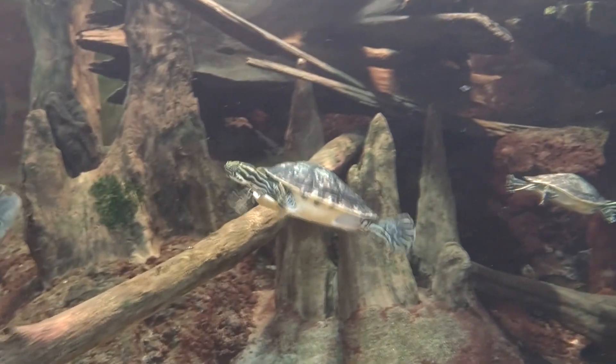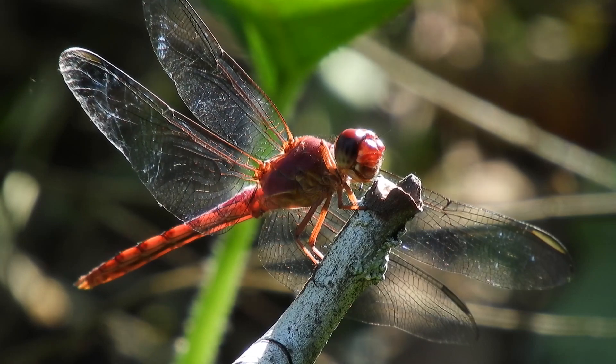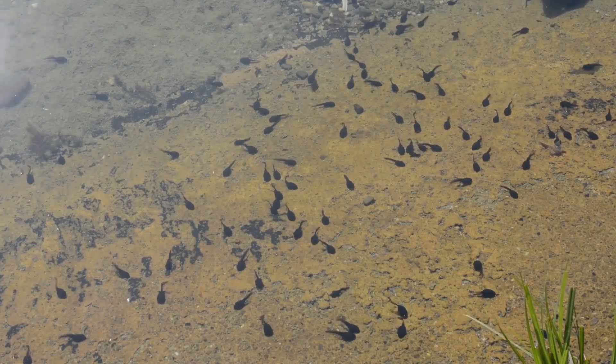Chicken turtles can be found in the southeastern and central southern United States. When they're young, their diet consists more of animal products such as dragonfly larvae and tadpoles. As they get older, chicken turtles eat more aquatic vegetation along with crayfish and carrion.